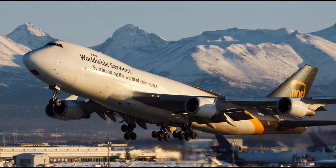September 3, 2010. UPS Airlines Flight 6, a Boeing 747-400F, takes off from Dubai in the United Arab Emirates to Cologne, Germany. Onboard is Captain Douglas Lampe and First Officer Matthew Bell. Flight 6 cruises at 31,000 feet.